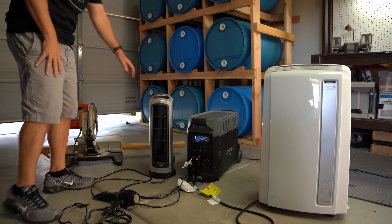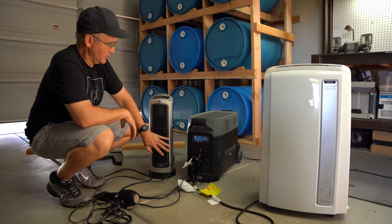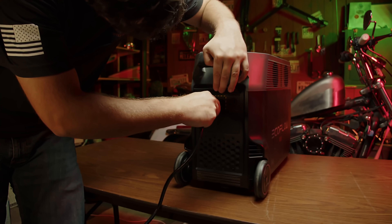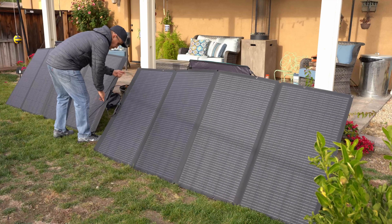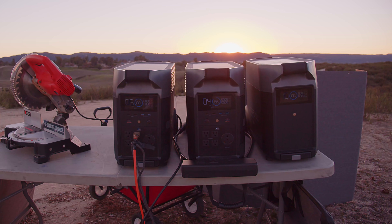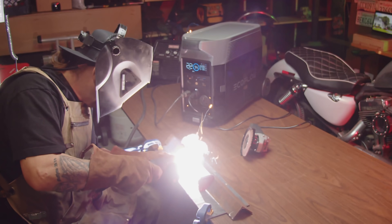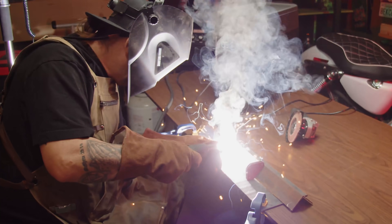It packs a whopping 7,200 watts of AC output when connected to another EcoFlow Delta Pro, and 3,600 watts of AC output by itself. It can handle simultaneously being charged up to 6,000 watts, handles up to 1,600 watts of charge from solar panels, has a staggering 25 kilowatt-hour capacity when connected with their battery backup options, can be connected directly to your home with their smart home panel, and provides power for 240-volt devices — the first I've seen for portable solar generators.